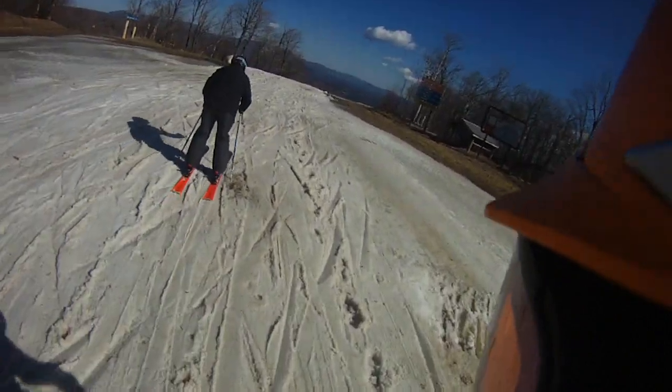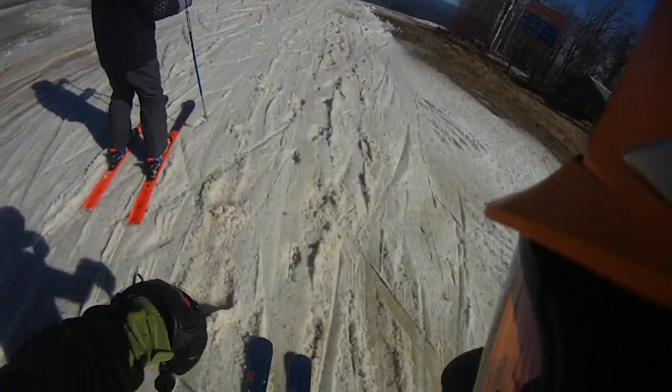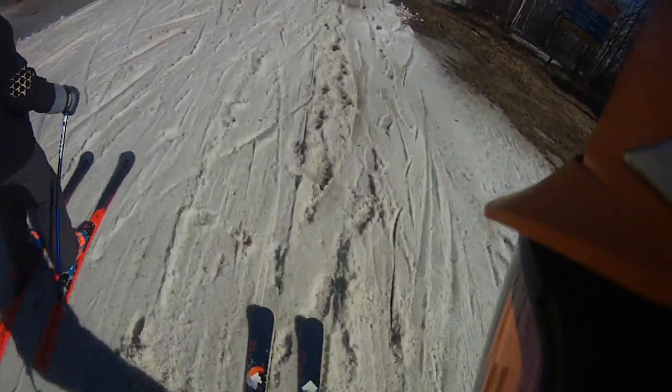I'm glad I rubbed some wax on last night. Unfortunately, I had some spring wax I used up about two weeks ago, and I didn't buy any more.